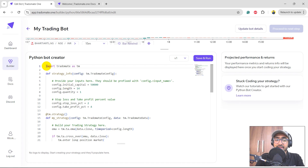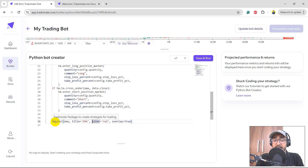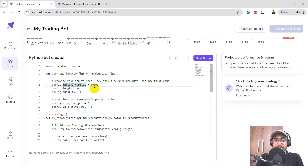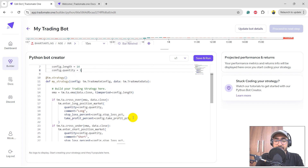I'll quickly skim this code. We have our own Python library called TraderMate which has all the required functions for a trading strategy. The first function provides inputs and the second builds the strategy. Inputs include: initial capital 50,000 rupees, EMA length of 14, quantity 1, plus stop loss and take profit. Let's skip the stop loss and take profit for now to see how the strategy works without them — I'll delete those two rows.